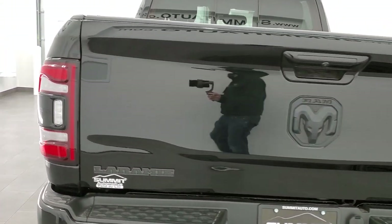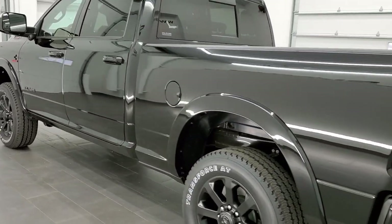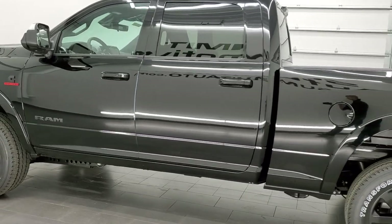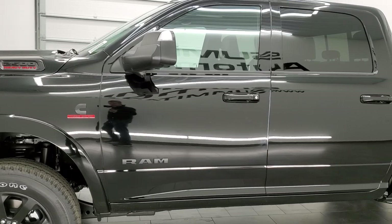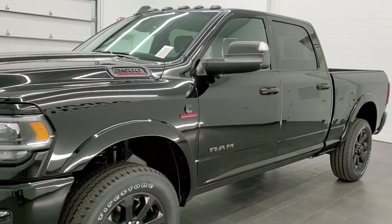This vehicle has the 6.7 liter Cummins diesel and the 6-speed automatic transmission with the optional tap shift. Diamond Black is the color, it is brand new, and it has the Night Edition on it.